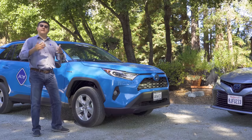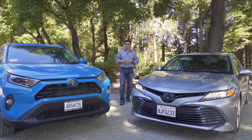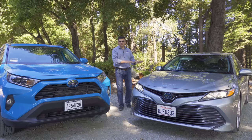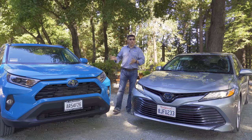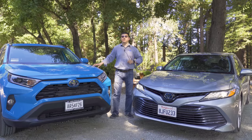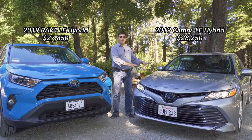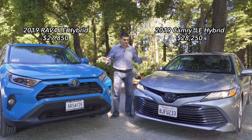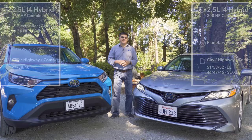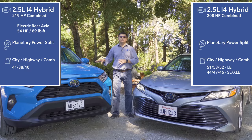The Camry hybrid takes that up to the next level with up to 52 miles per gallon. This may seem like an odd comparison since many think of the Toyota Highlander as the Camry crossover and the RAV4 as more of a Corolla crossover, but these two vehicles are priced almost identically — the RAV4 at $27,850 and the Camry hybrid at $28,250. Both use a 2.5-liter Atkinson cycle four-cylinder engine and a nickel metal hydride battery pack along with Toyota's Synergy Drive hybrid system.